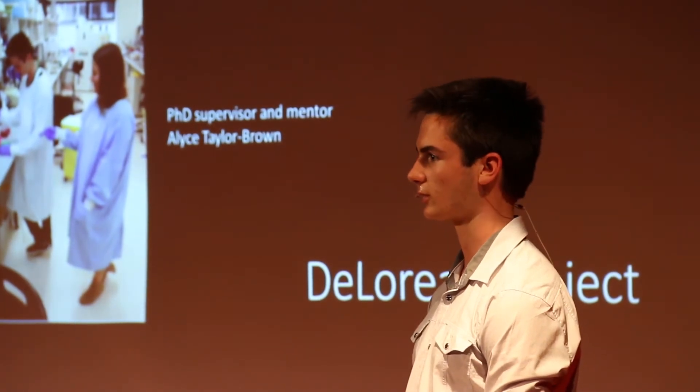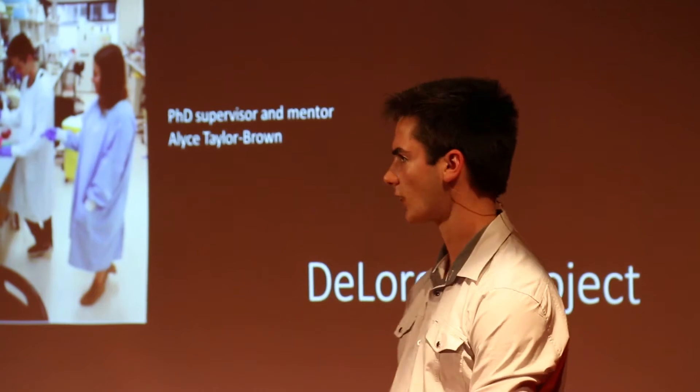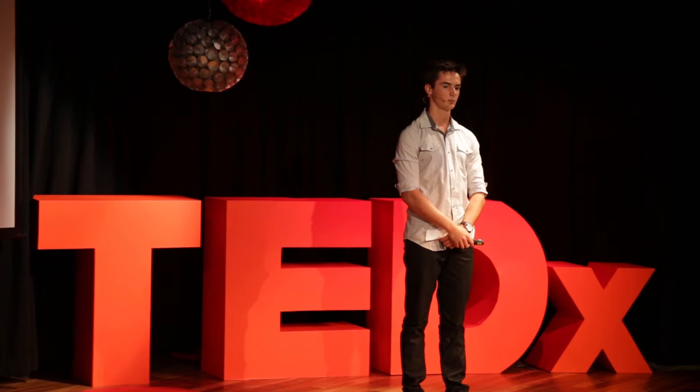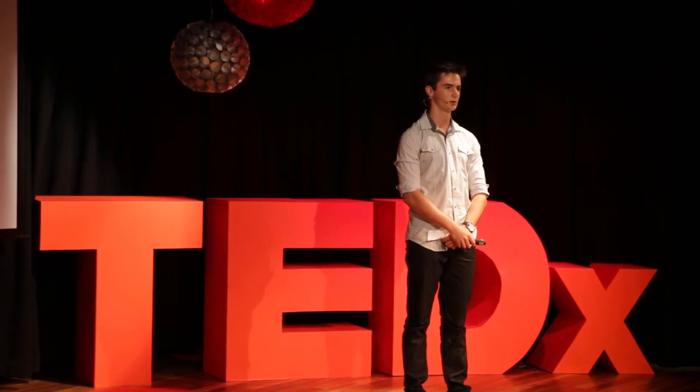I've had the privilege to be working with Elise Taylor-Brown who's currently completing a PhD at the University. I've been assisting her with a PhD project on the world known disease chlamydia.